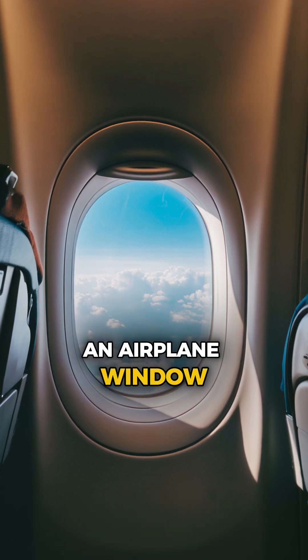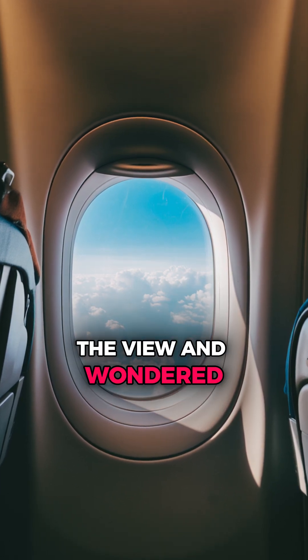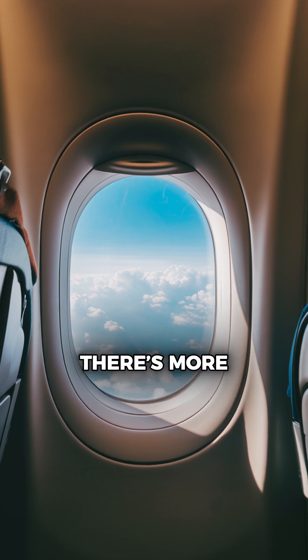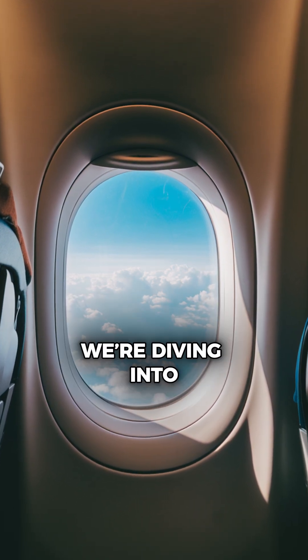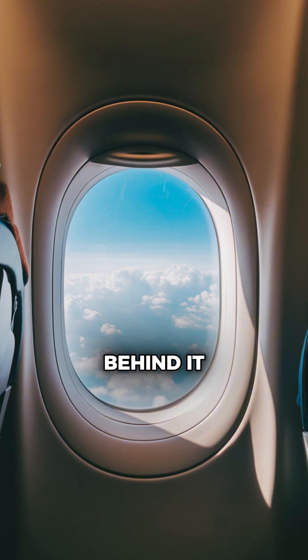Have you ever gazed out of an airplane window, marveling at the view and wondered why are these windows round? There's more to their shape than meets the eye. And today, we're diving into the fascinating history and science behind it.